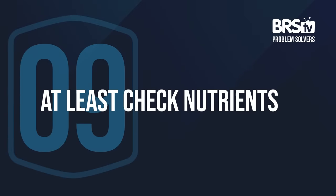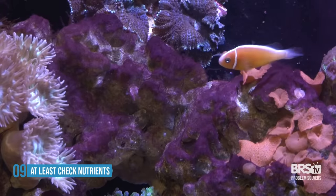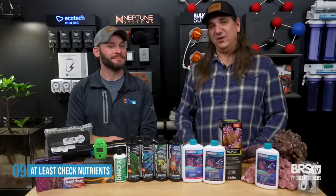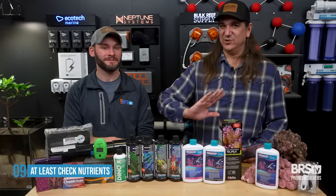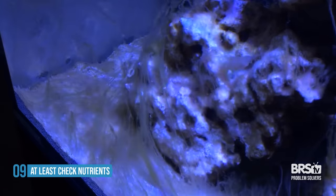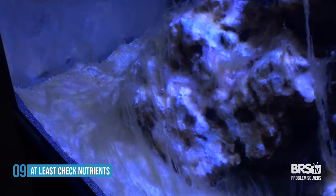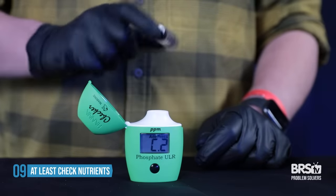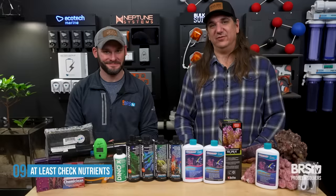Number nine, at least check your nutrients. There's no magic thing because each one of these pests that could be causing the ugly stage thrives in a different environment. Some are theorized to thrive in a zero nitrate, zero phosphate environment where they out-compete things that require those nutrients. But the opposite end — 100 nitrate and 100 phosphate — is a terrible idea as well. So check phosphate, check nitrate, and make sure you're not feeding the problem or creating abnormal environments where certain things thrive.